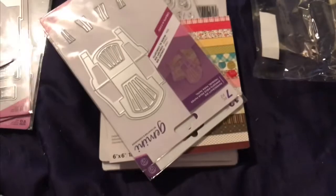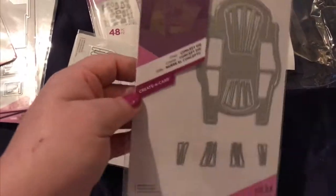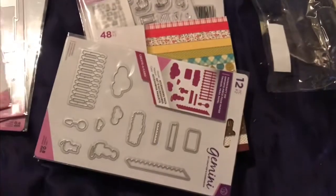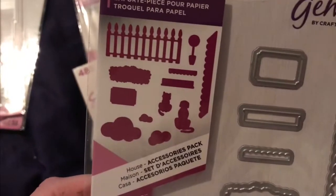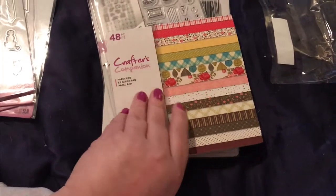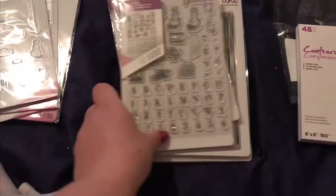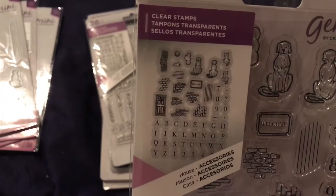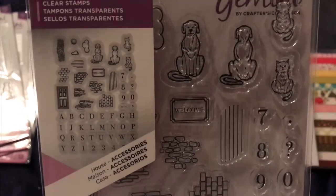You can see it better there — a chair. Not really sure how I feel about the chair, but I do like it. And there's a little kitty and doggy and clouds. You got this paper pad, which I'll put here at the end for you. There's this stamp set that comes with a dog and a cat.